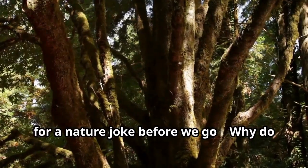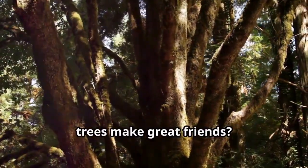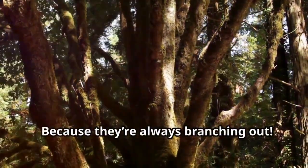And now for a nature joke before we go. Why do trees make great friends? Because they're always branching out.